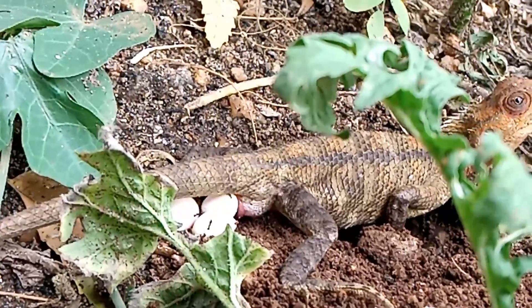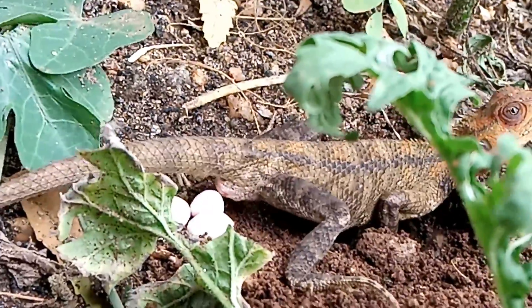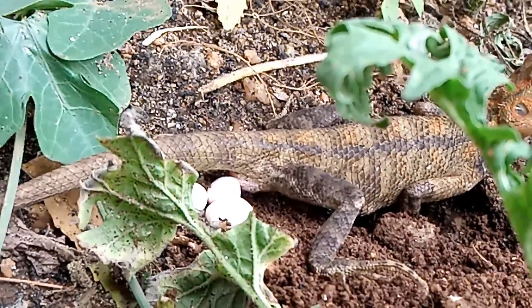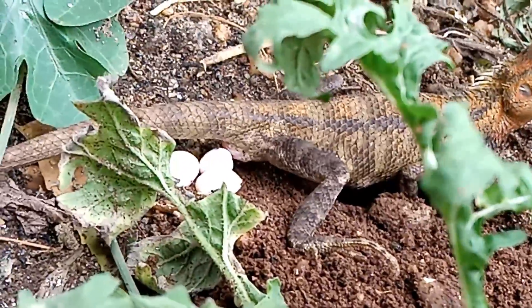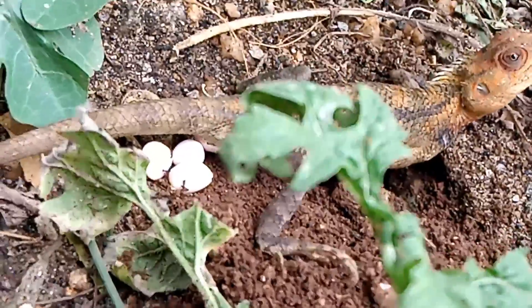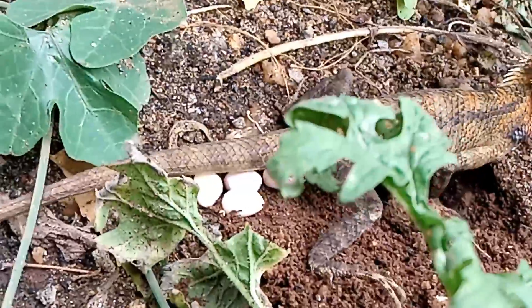It seems the eggs are not covered with shells like chicken eggs. They look membranous and flexible, and the shapes are not uniform — they are almost oval shaped but not uniform. It looks membranous; of course it is made up of calcium, but it is not that thick, it is very very thin.